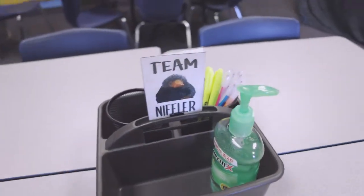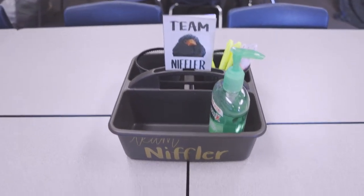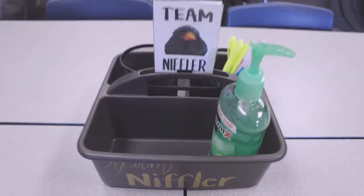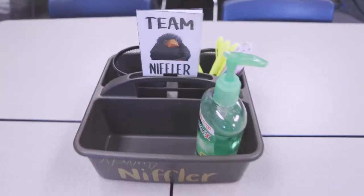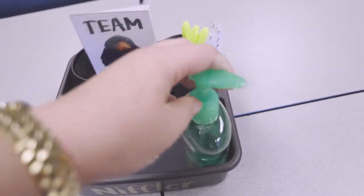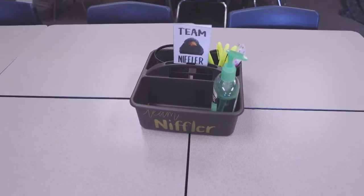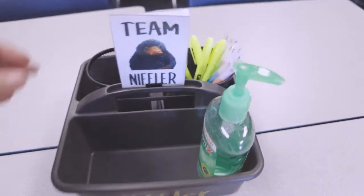I did get my little supply caddies done. Since my whole room is magic and Harry Potter inspired and themed, my table groups are named after magical creatures. This little guy is my favorite — I love Nifflers. I put in here some hand sanitizer, pens, highlighters, pencils, crayons, and markers for the students to use.